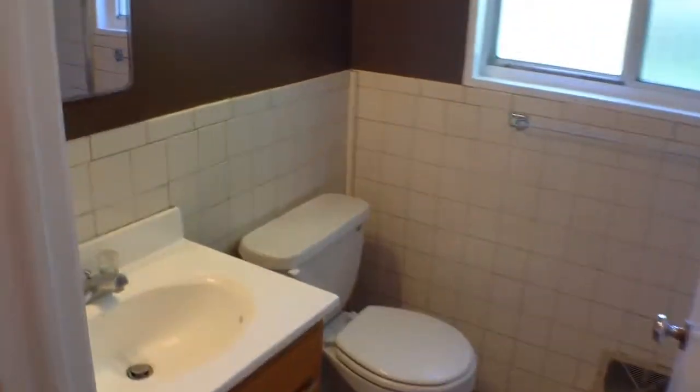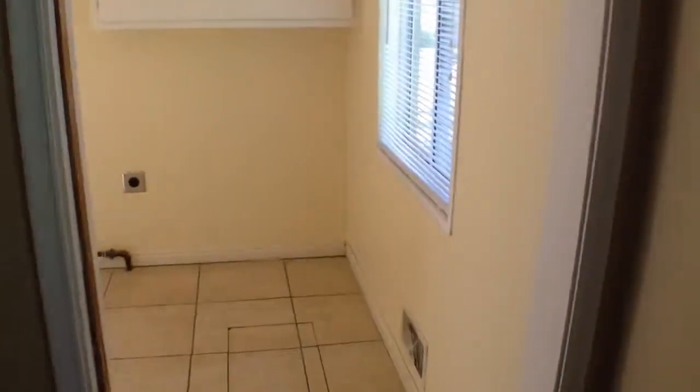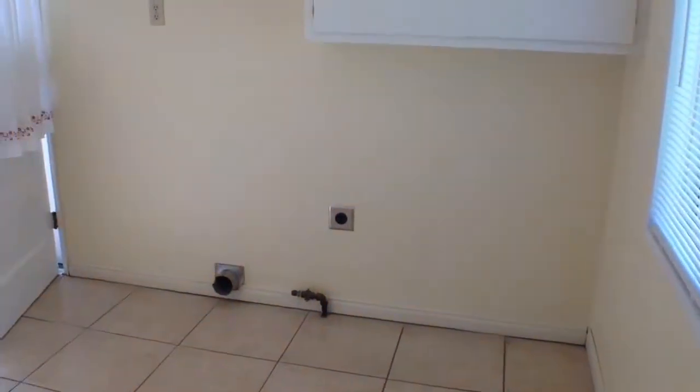Here's the bathroom. Walk through here into the laundry room.